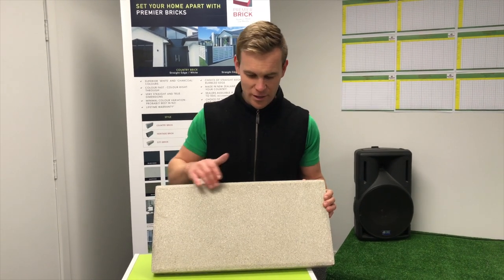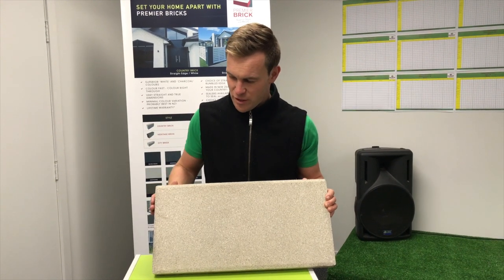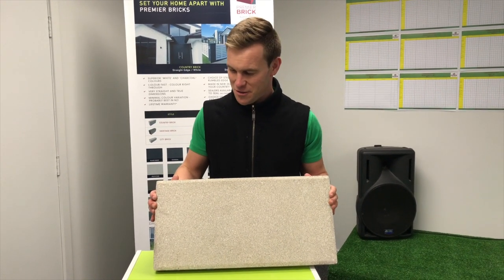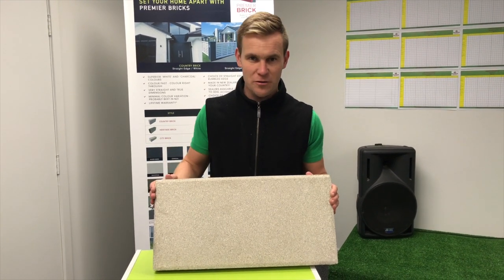Once again, this is in the white colour, with a slip resistant texture and surface. It creates beautiful patios, courtyards, pathways and looks great in stretcher bond pattern or stack bond.